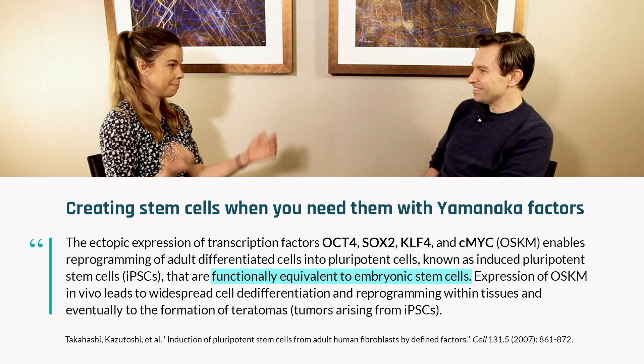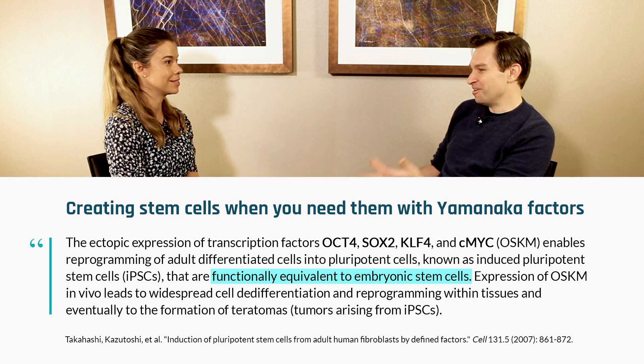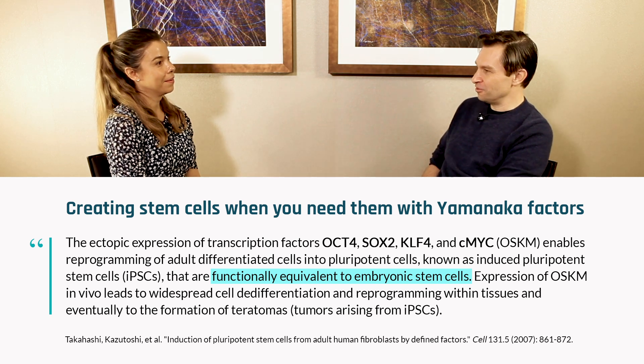You just take a person's skin cell and turn it into a neuron — that's amazing. A high school student can do that these days, it's not that difficult. And typically with science, once you know how something works, it's pretty easy. Same with aging, I think.